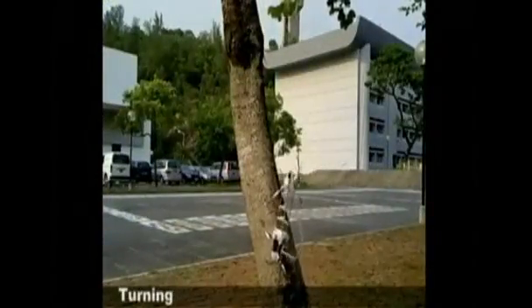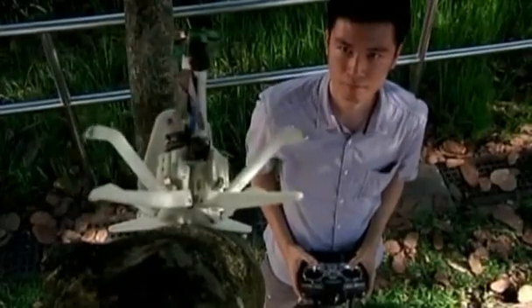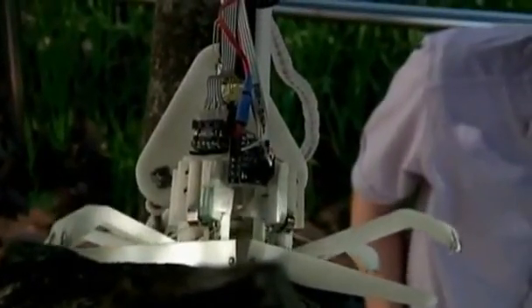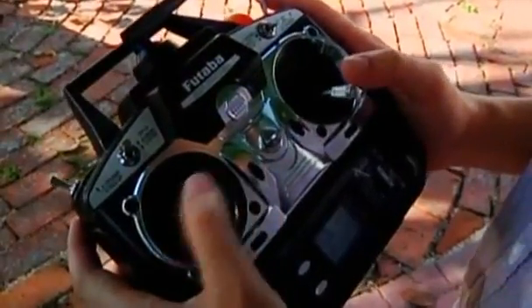Xu says the robot still needs some refining. The camera is poor in low light, and TreeBot is not waterproof, so it is prone to slipping in the wet. But he says TreeBot's potential is obvious, and he hopes his robots will soon worm their way into trees all over the world.